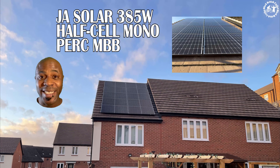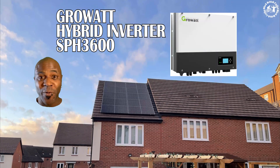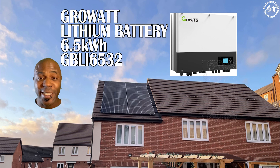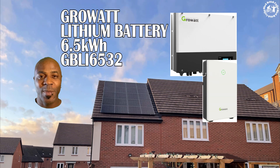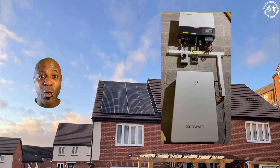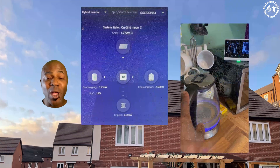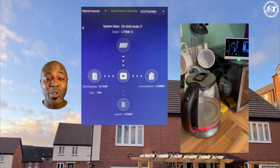I've got 10 385-watt panels, matched with a 3.6 kilowatt hybrid inverter by Growatt, and a 6.5 kilowatt battery. The battery kicks in whenever I'm not generating electricity, so I can use what I've stored — savings all around. My objective is to use as much electricity as I can make.